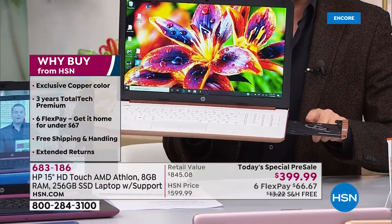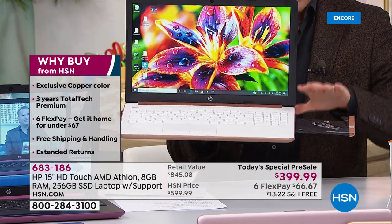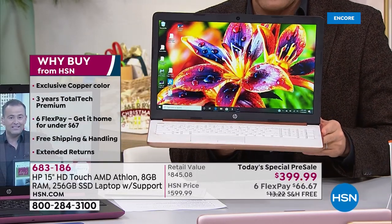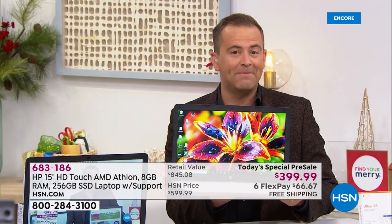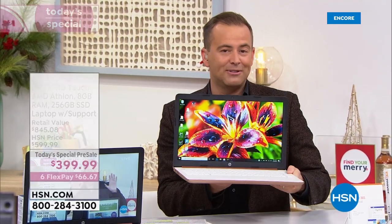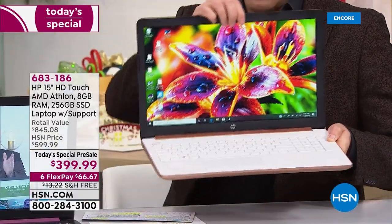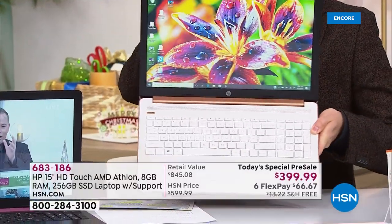So for those of you that said you missed the optical drive last year, it's included tonight. This is a touchscreen for $399, and this is the exclusive copper color. I'm going to take you through all the options, but I want you to see this first. This one you cannot find elsewhere.